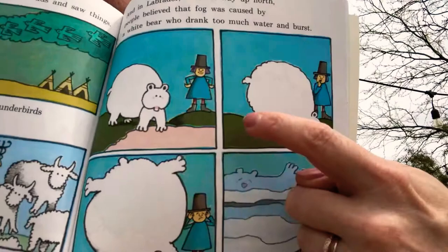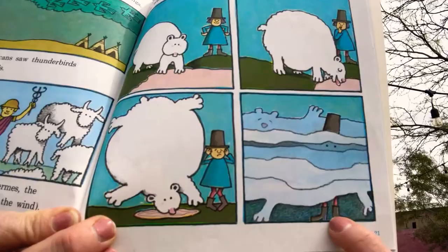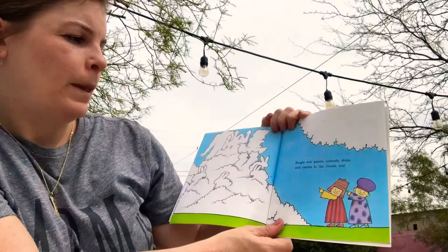This is like a little comic strip — here's the bear drinking water, and then he gets so, so full and bursts into clouds. That's an interesting idea. People also saw giants, animals, ships, and castles in the clouds.